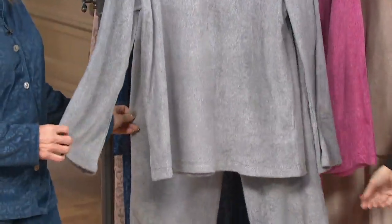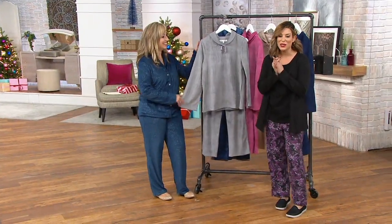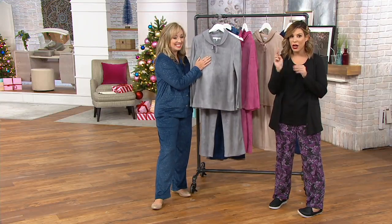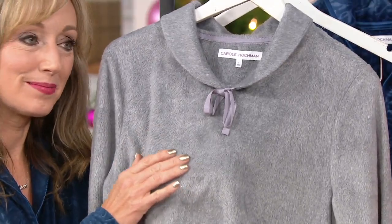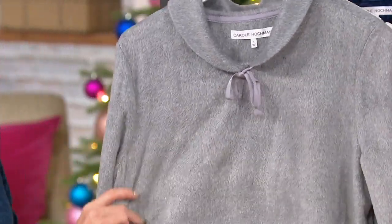All right, so this one is the Shawl Collar Suede Fleece Lounge Set — so incredibly silky soft. This is incredible. Machine wash on this one. It's under $40 for the two-piece set, item number 368-297. Scott, can you help me out with these colors? Look at this — this truly feels like bunny ears. This is so soft, and both pieces are the same fabric.